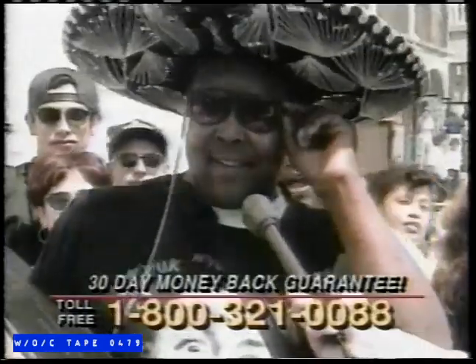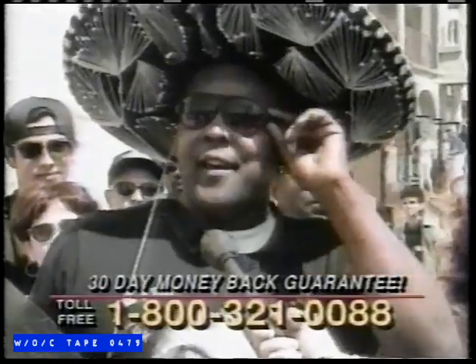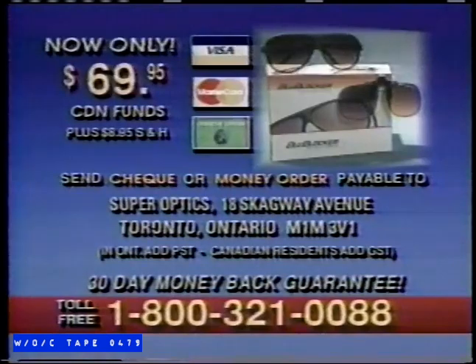So there you have it, folks, out there in TV land — get you some glasses. They're sweeping the land. Now I'm a hip-hopper. Go get you some Blue Blockers. Call now and use your credit card to order your Blue Blocker sunglasses. Operators are standing by, so call 1-800-321-0088 now. But wait — if you order a pair of Blue Blocker sunglasses or a pair of clip-ons right now, you'll receive as a special TV bonus a second pair of Blue Blockers absolutely free. That's two pairs for the price of one, just for calling 1-800-321-0088 now.